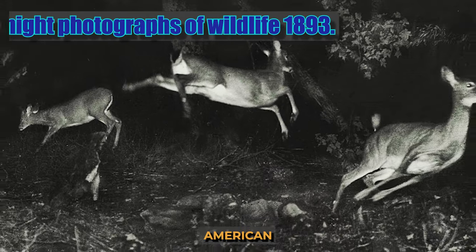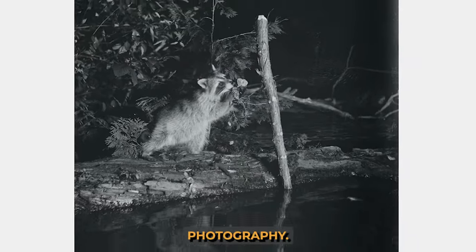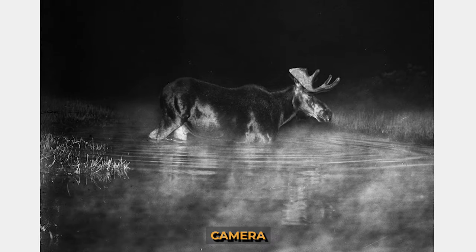George Shearers, an American lawyer, was a keen hunter as a child and began to use this knowledge in photography. He called his method the torch trap: the animal touched an inconspicuously stretched rope, which triggered the camera's shutter and the flash at the same time.